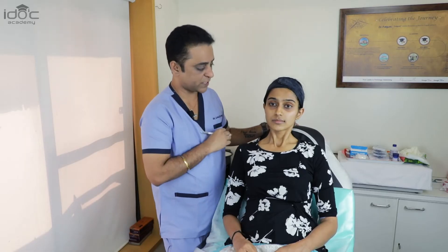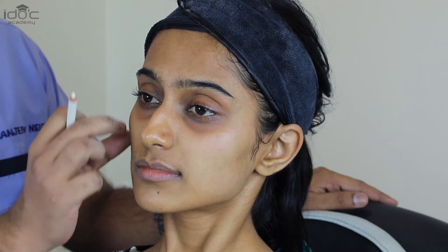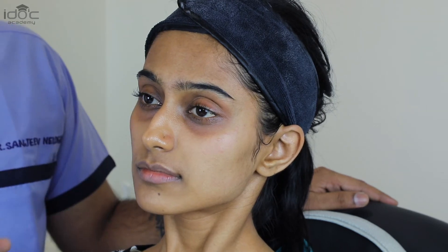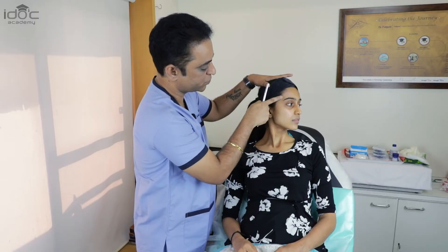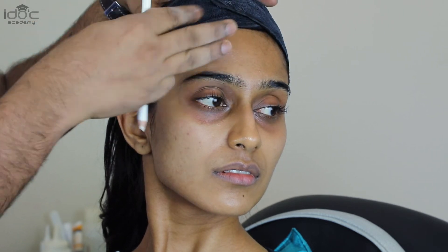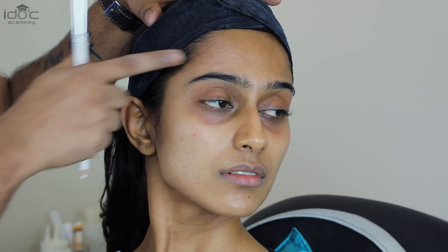This course has got facial assessment training, counseling skill training, and of course anatomy — vascular anatomy, ligaments — and how the face ages and how to treat that with injectables. In her case, I'll be showing you the mid-face: how to lift the cheeks, how to do the lips, and how to do the tear trough. For a full face assessment, filler can be used to contour the forehead, giving a nice projection.